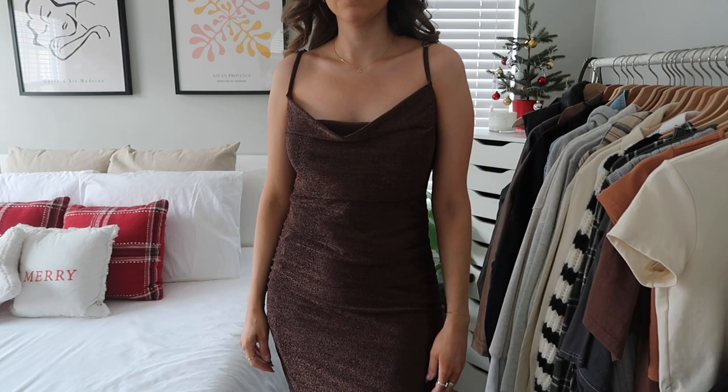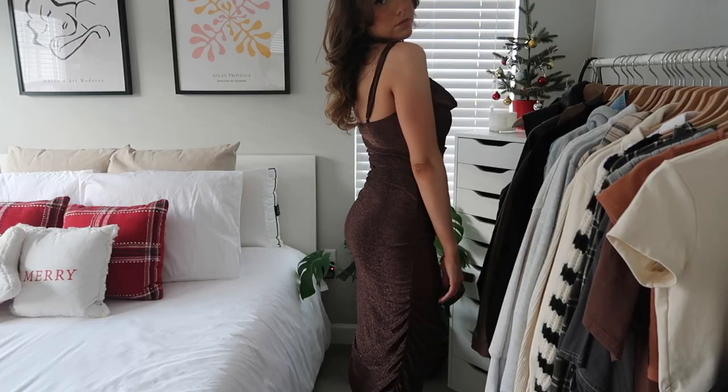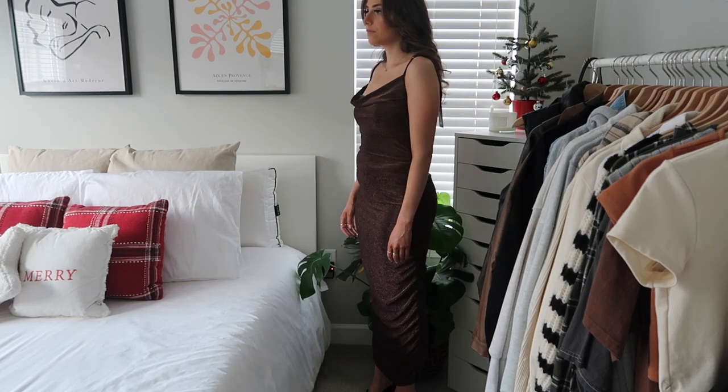Next up is this dress — I just couldn't not get it. It's a really trendy style, very flattering, with ruche detailing on the sides and stunning glitter. It comes in a couple of colors but I loved this brown. This would be perfect for a New Year's party.